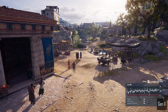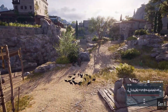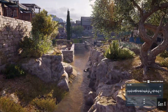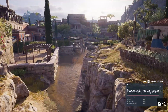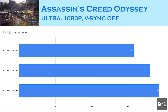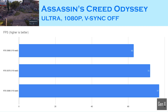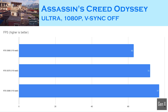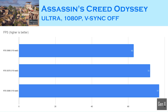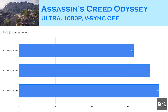Assassin's Creed Odyssey is an action RPG that is quite demanding on hardware, and it is a great game to benchmark as it typically shows a linear gain between each GPU tier. Measuring the game's average FPS, the 3070 was 14% faster than the 3060, while the RTX 3080 came out on top with 77 frames per second versus 72 for the RTX 3070 — a 7% difference between the two top-tier cards.